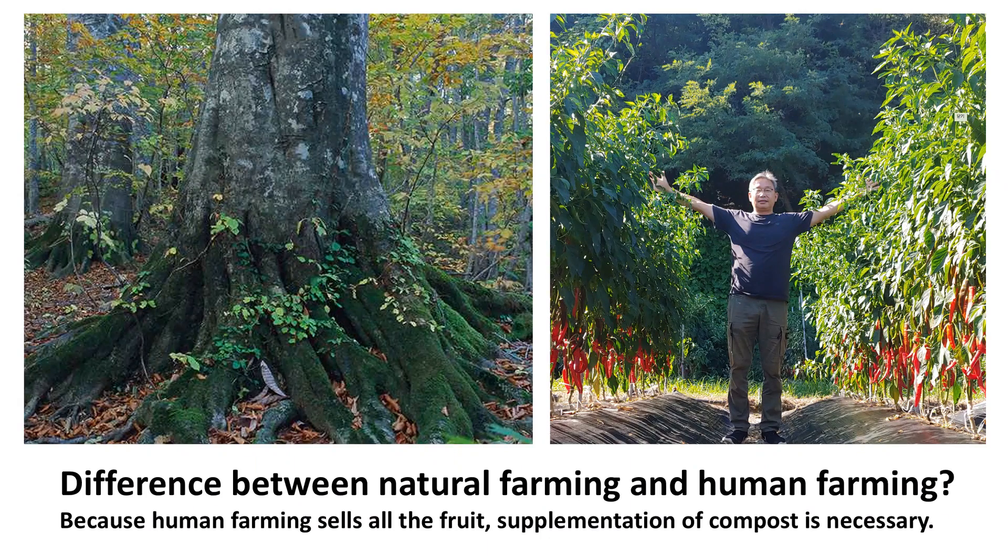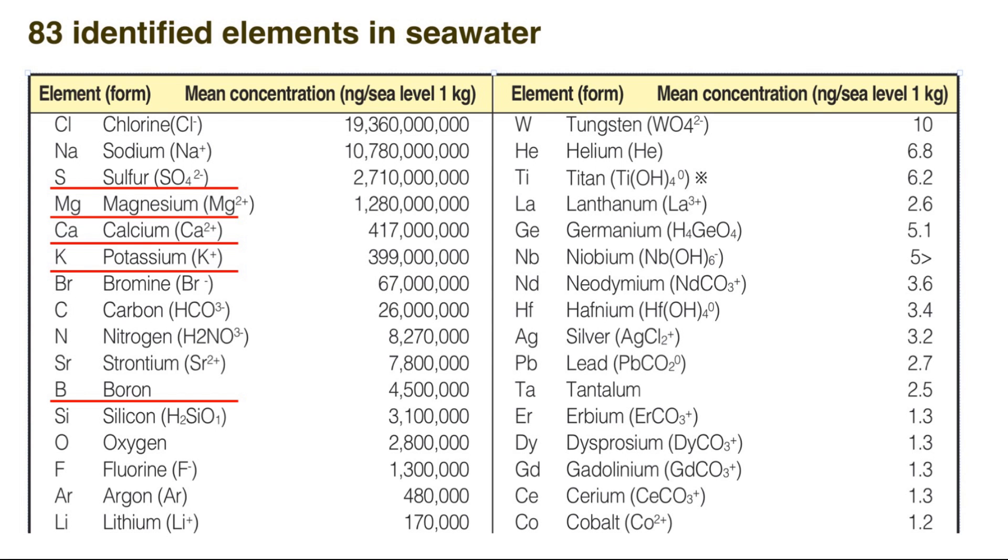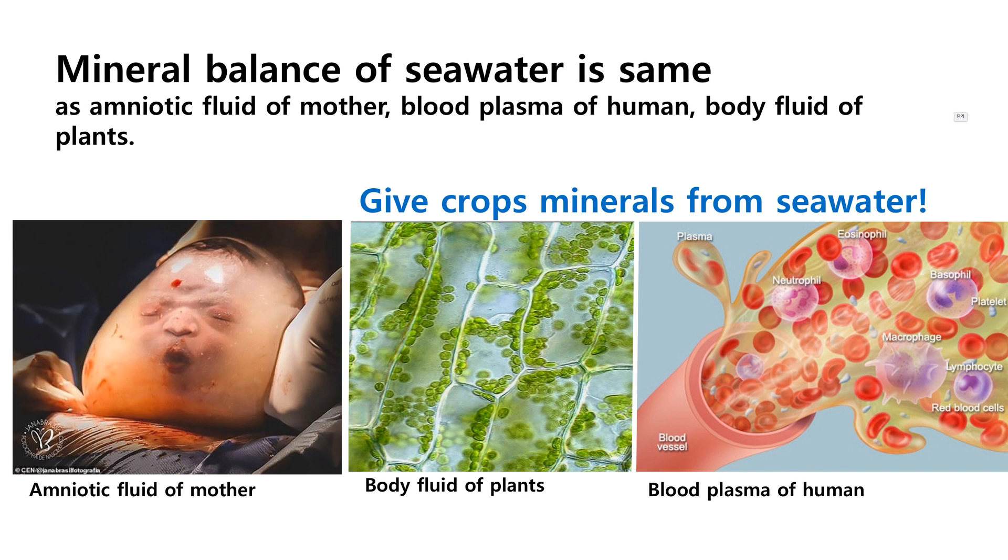There are many options, but above all, there is a great solution for this problem, and that is utilizing our main household item: salt. Or utilize seawater. Inside sea salt or seawater, there are about 83 different kinds of minerals included. If you look closely at the chart, you can see magnesium, calcium, potassium, boron, and even sulfur is included. What's even more amazing is that the nutritional balance of minerals in seawater is very similar to amniotic fluid in the mother's womb, and the fluid of plants, and even blood plasma of humans, is almost identical to this mineral composition. Many experts claim that plants and animals originally evolved from the sea. So now we know that salt can be the best and perfect solution for the missing nutrients.